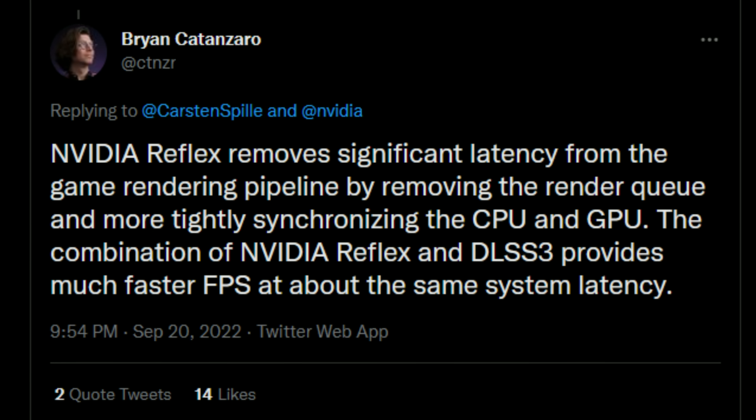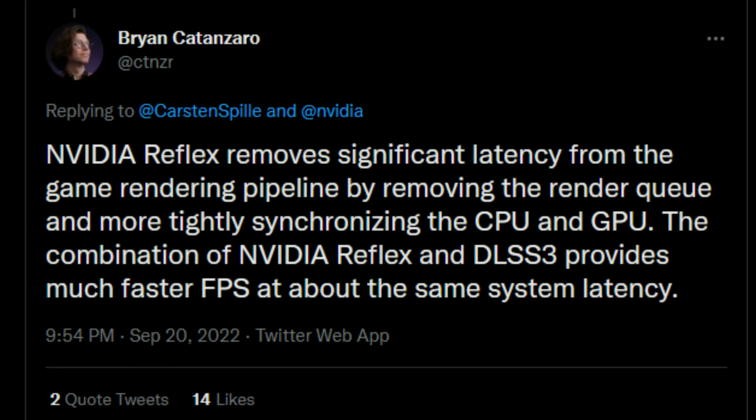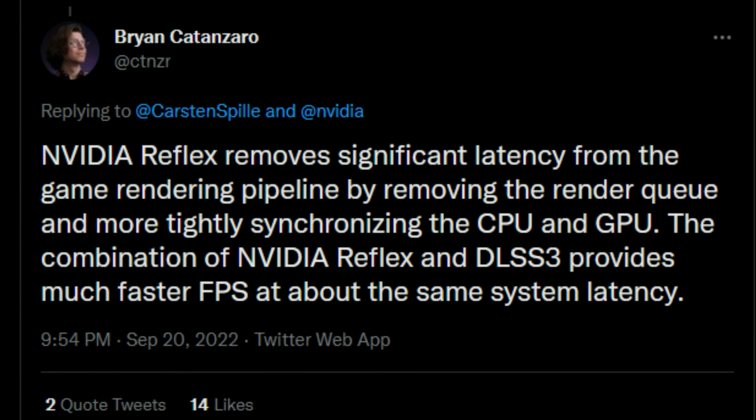This doesn't mean that DLSS 3 will actually add input latency with the RTX 4000 cards — it just means that if used with RTX 2000 and 3000 cards, it would most likely be total crap. But Catanzaro also added: NVIDIA Reflex removes significant latency from the game rendering pipeline by removing the render queue and more tightly synchronizing the CPU and GPU. The combination of NVIDIA Reflex and DLSS 3 provides much faster FPS at about the same system latency. And I repeat — the same system latency. This means there is added system latency that they mitigate with NVIDIA Reflex. The thing is, you can use NVIDIA Reflex with DLSS 2 or even native resolution and have way lower response times than using Reflex with DLSS 3.